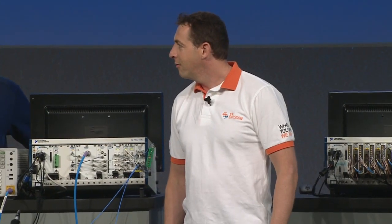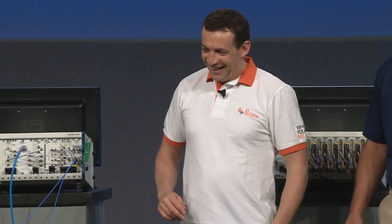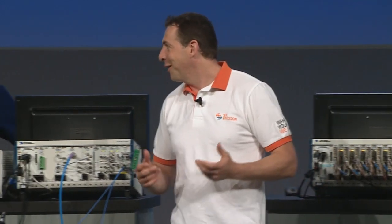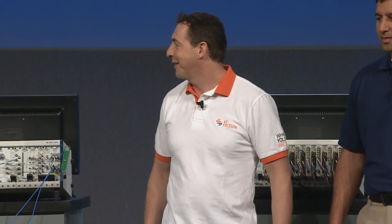I think you even stopped an order after that demo? Indeed. When we learned about the 5665 performance, we were able to replace our lab instrument with your PXI solution. In fact, we cancelled an order for one of those expensive boxes and ordered two PXI chassis instead with your 5665.